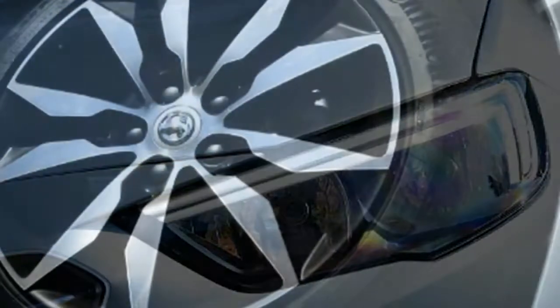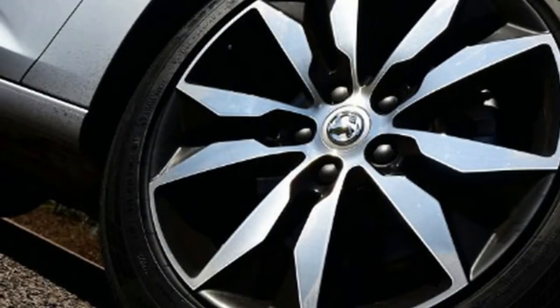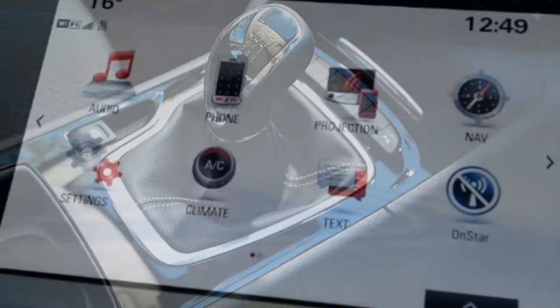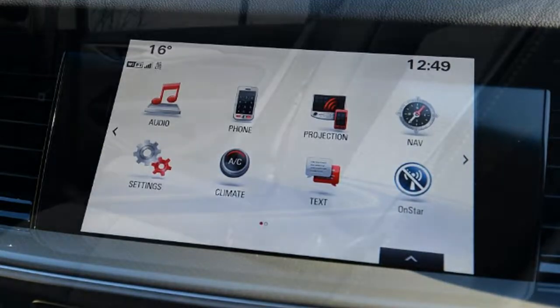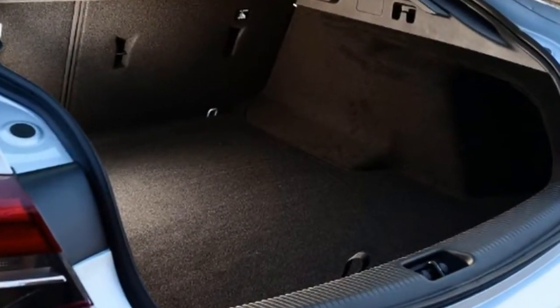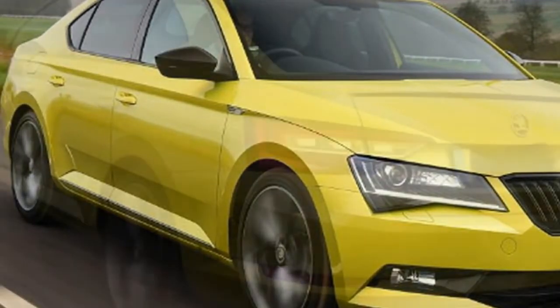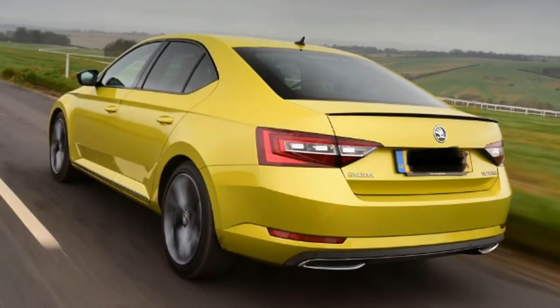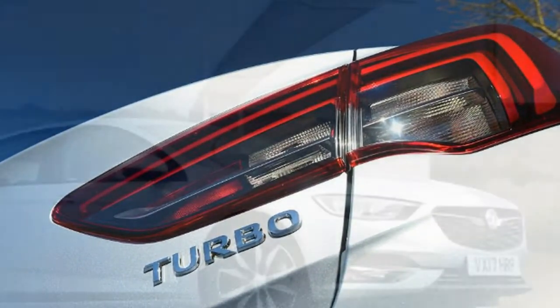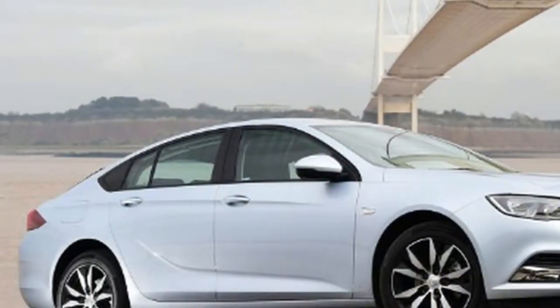Head-to-head: Vauxhall Insignia Grand Sport 2.0 Turbo D SRi Nav vs Skoda Superb 2.0 TDI 150 Sport Line Hatch. Price: £24,250 vs £29,215. Engine: 2.0-litre 4-cylinder turbo diesel in both. Power/Torque: 168bhp/400Nm vs 148bhp/340Nm. Transmission: 6-speed manual, front-wheel drive for both. 0-60mph/Top Speed: 8.4 seconds/140mph vs 8.7 seconds/137mph. Test Economy: 48.2mpg vs 51.3mpg. CO2/Tax: 136g/km/£140 vs 113g/km/£140.